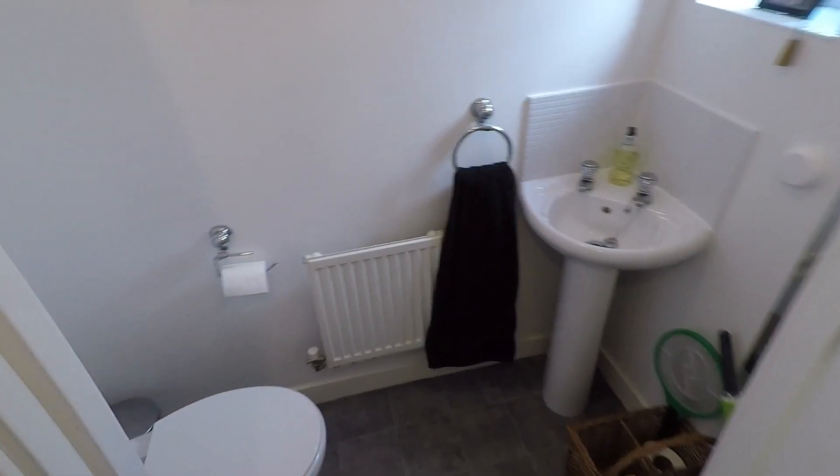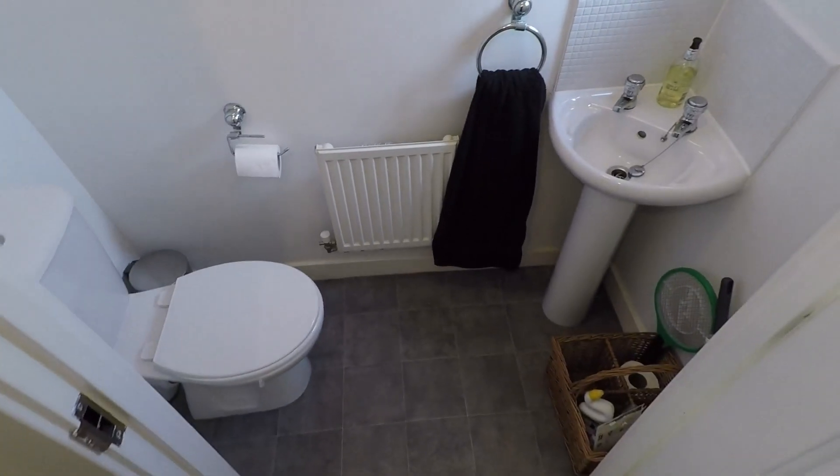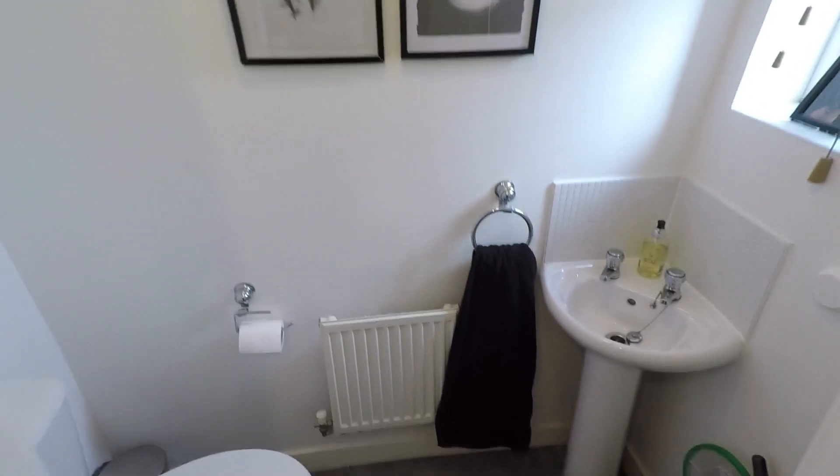Straight opposite we have the downstairs WC. It's pretty standard - you've just got your WC and sink. There's also some built-in storage here which is always very handy.